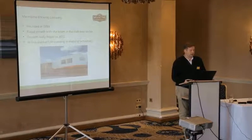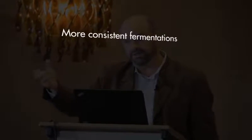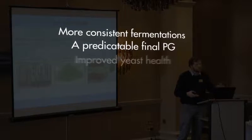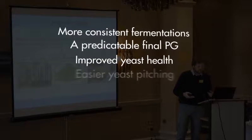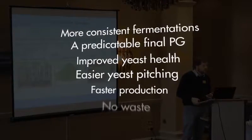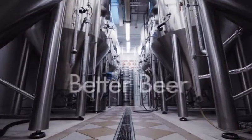At a recent industry seminar, the benefits of using the Perfect Pitch were summarized as: more consistent fermentations, a predictable final gravity, improved yeast health, easier yeast pitching, faster production, no waste, and better beer.